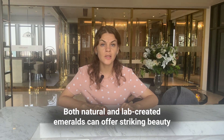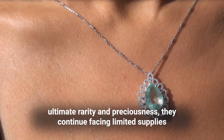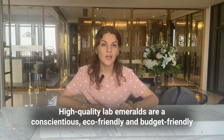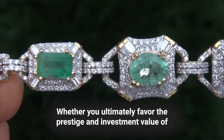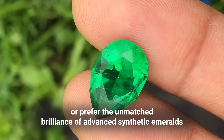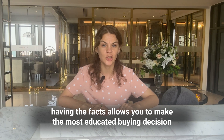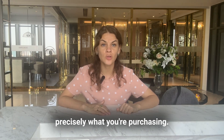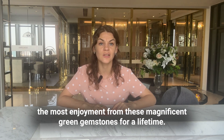Both natural and lab-created emeralds can offer striking beauty well suited for fine jewelry. While natural emeralds from prestigious sources represent ultimate rarity and preciousness, they continue facing limited supply and ethical mining concerns driving up costs. High-quality lab emeralds are eco-friendly and budget-friendly alternatives, providing consistent quality and availability free of regional conflicts. Whether you favor the prestige of ethically mined natural emeralds or the brilliance of advanced synthetic emeralds at more reasonable prices, having the facts allows you to make the most educated buying decision. Always insist on full transparency, including quality grading reports, to verify precisely what you are purchasing.